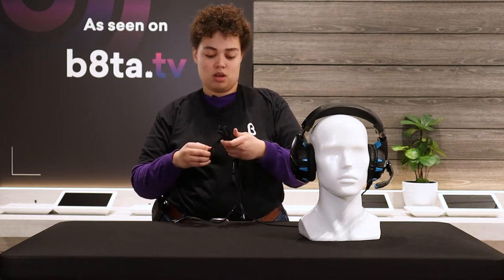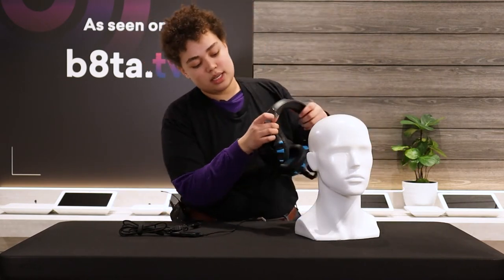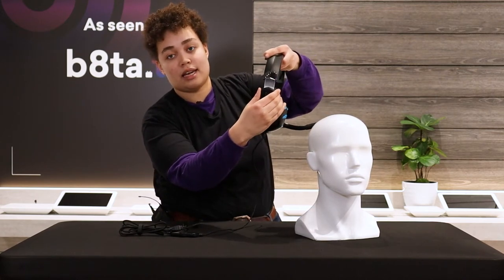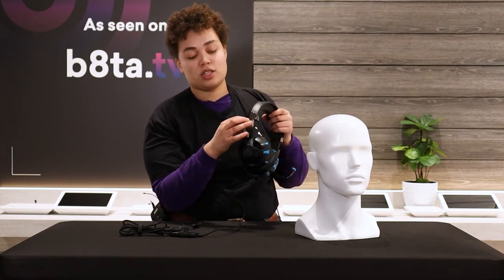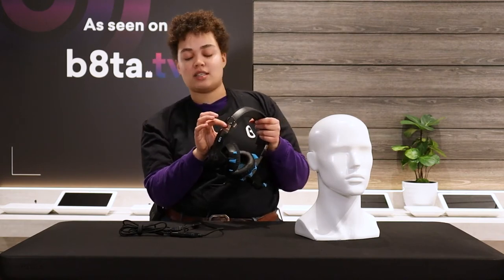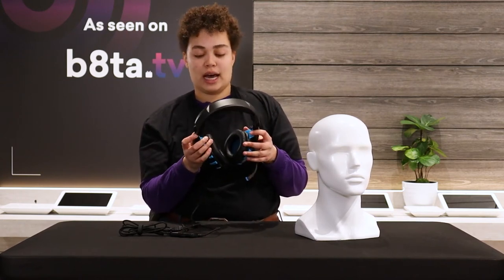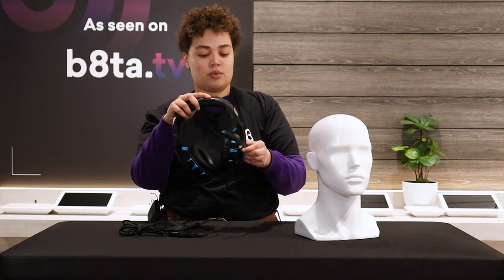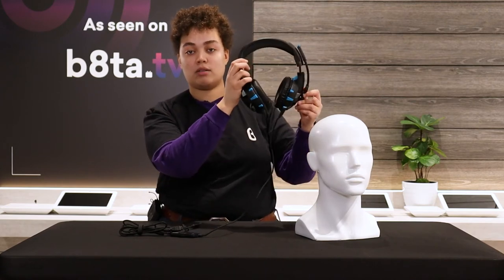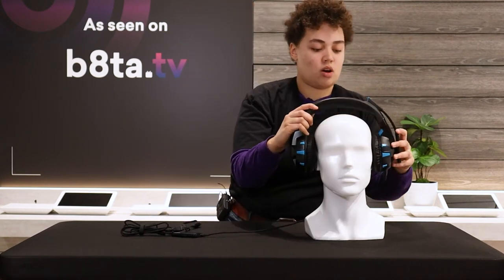The build quality is pretty solid. On the sides you can see a metal reinforcement where you adjust the headphone fit. A lot of lower-quality brands use plastic there, which is a common weak point that breaks. The metal here adds durability and should make this headset last longer than average. The mic can also be moved up or down as needed.